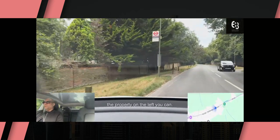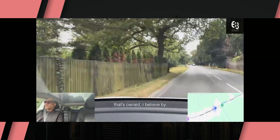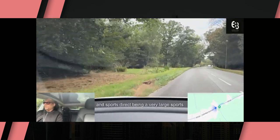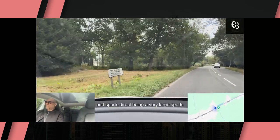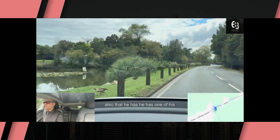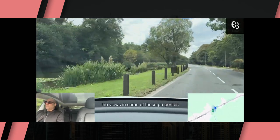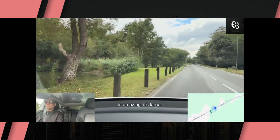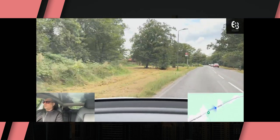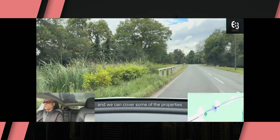The property on the left you can see is a large estate, which I believe is owned by the Sports Direct owner — Sports Direct being a very large sportswear company. You can also see a great little pond on the left. The views from the back of some of these properties are amazing — it's like being in the countryside. So if you're interested, drop me a message or a DM and we can cover some of the properties here as well.